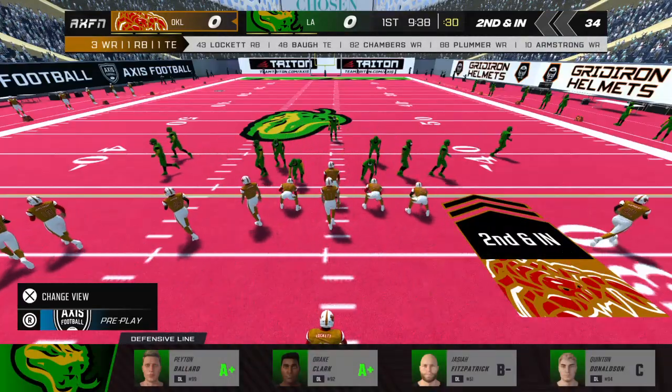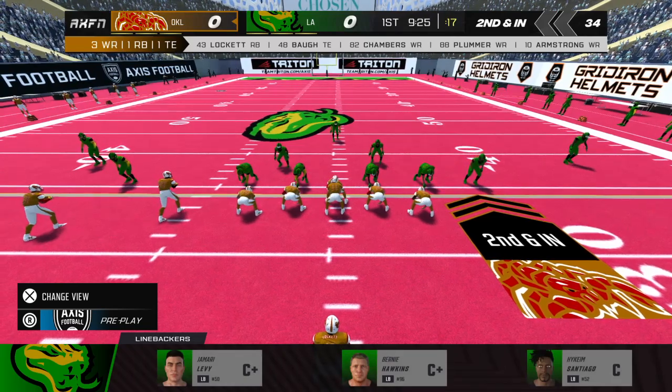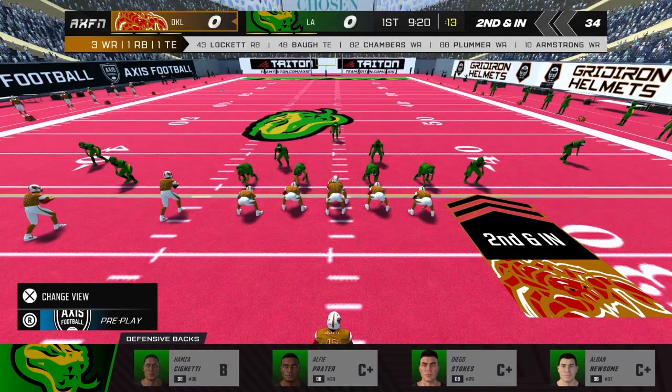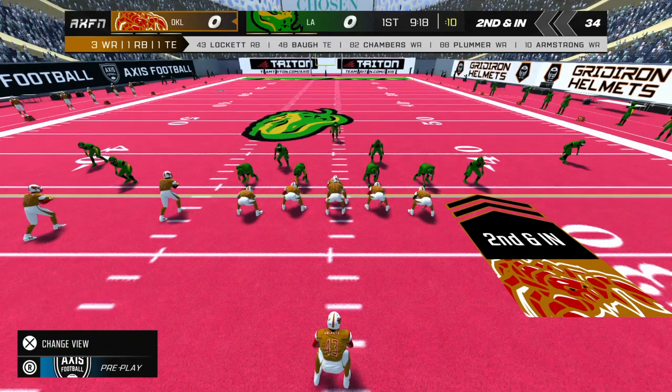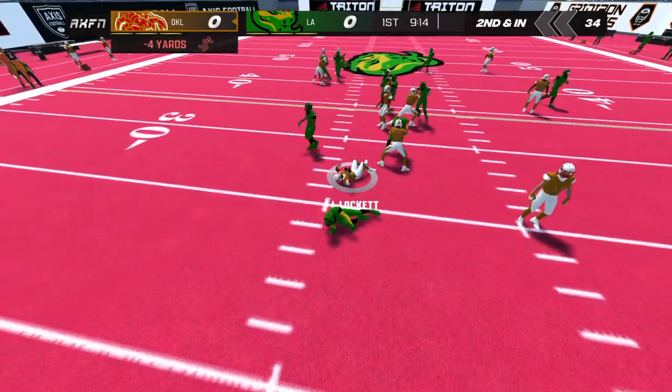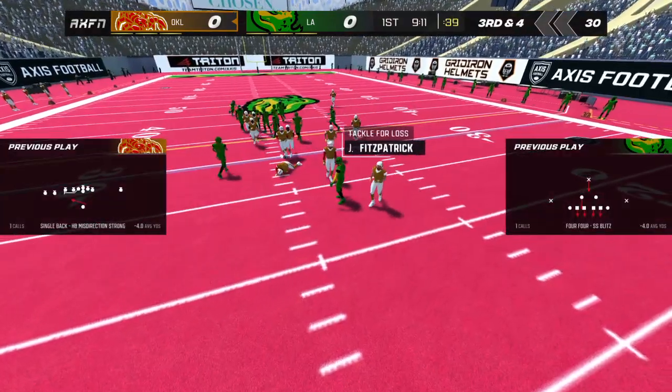Second down and short. Number 43 on the run. That brings up third down.